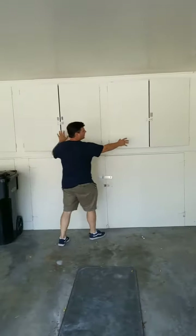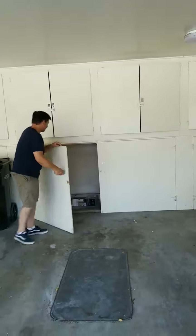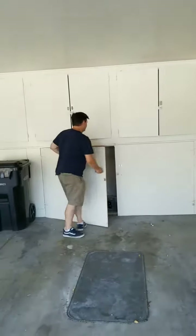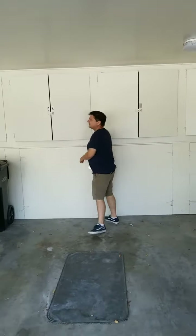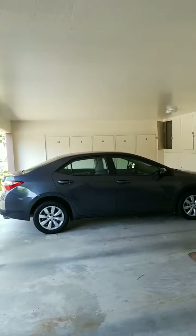There are two storage lockers here, and then this one which is really big if you wanted to put bicycles or things. She said there's one more storage locker over there — so about four total. Nice big storage space.